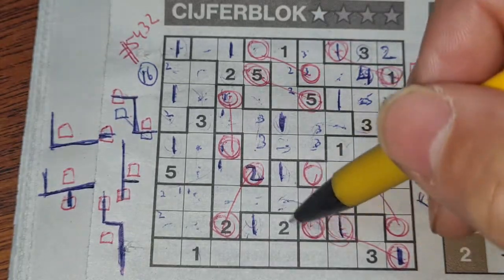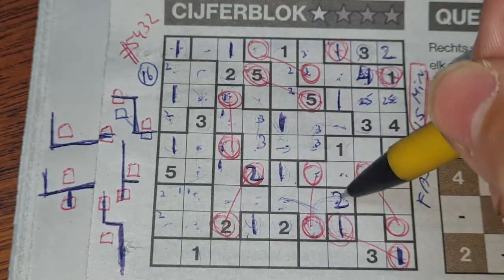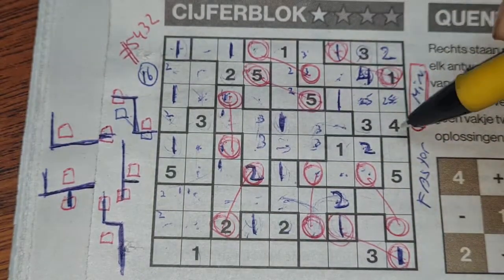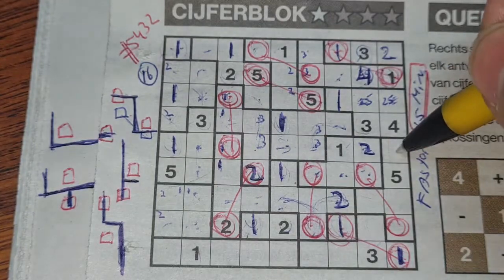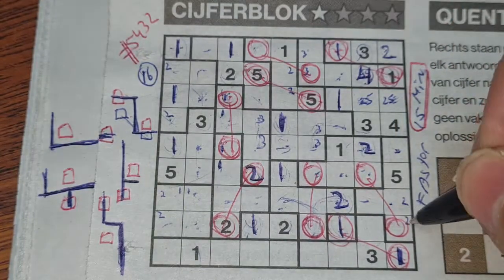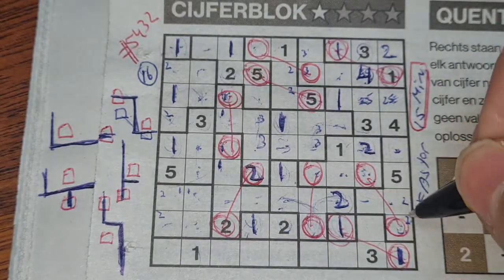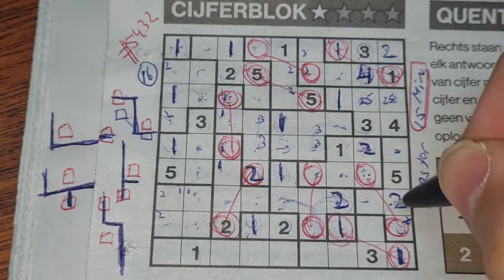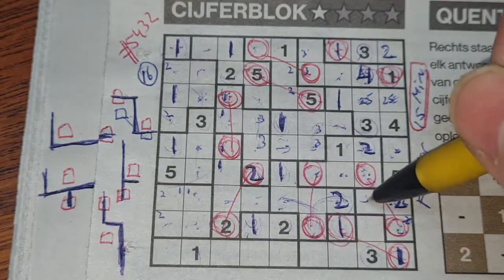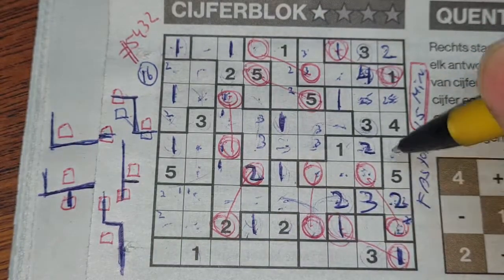These three boxes surround the two — only one box left for the two, should be there. These three boxes surround the two — one box left for the two in this area, should be there. This box can be a two, that box can be a two, so the two could be here or there. If I place the two here, this box is connected with that box and should also be a two — but we already have a two there, so it's not the solution. The only place left for the two should be here.